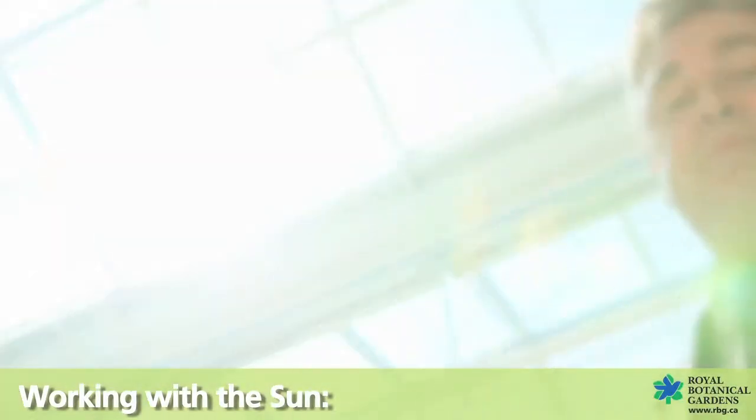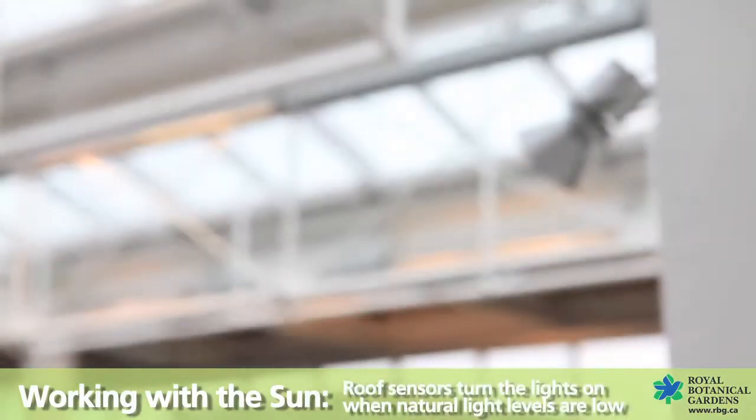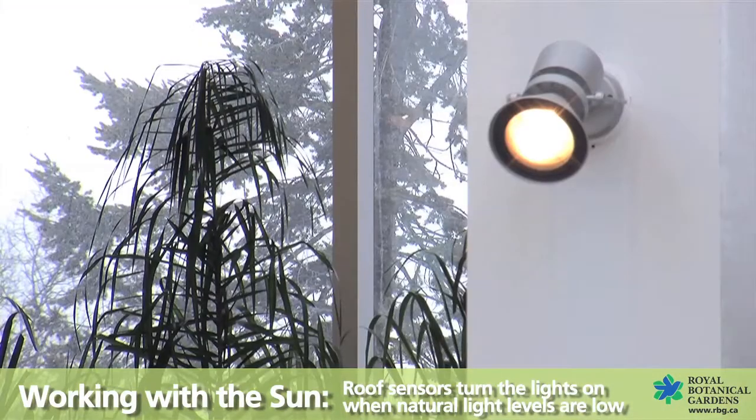When it comes to light, we use the sun to our advantage. Roof sensors control the lights, adjusting them so that they only get brighter when natural light levels are low.